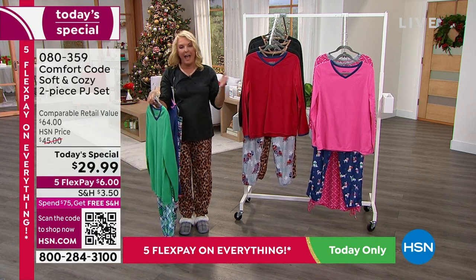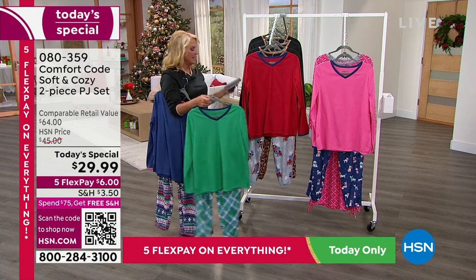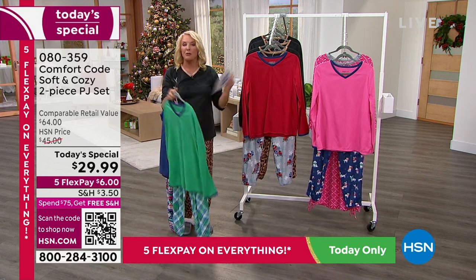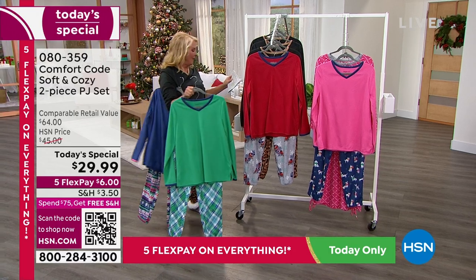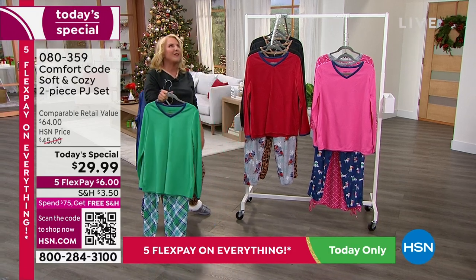The cool thing about tonight is we have petite, average, and tall lengths — we've never done that before. Our sizing goes from extra small to 3X. Let's bring Amy West out, who's going to tell us all about this fabulous set.